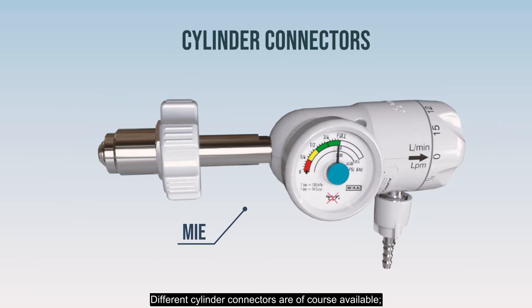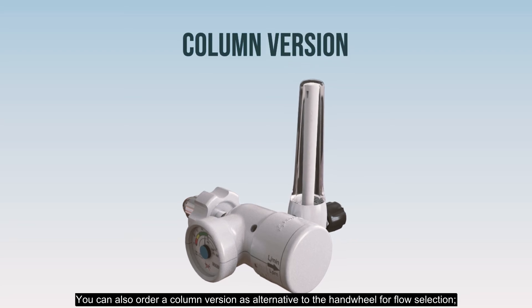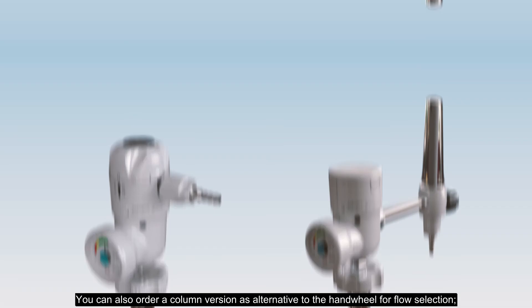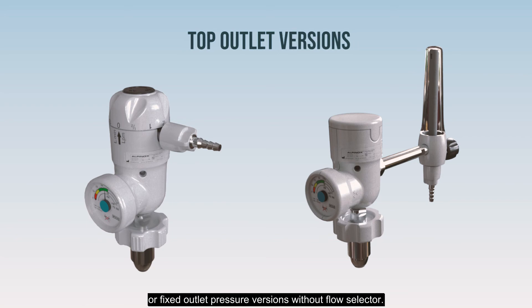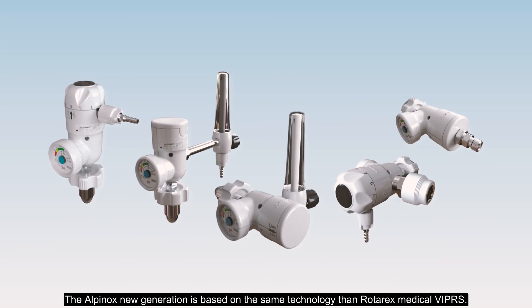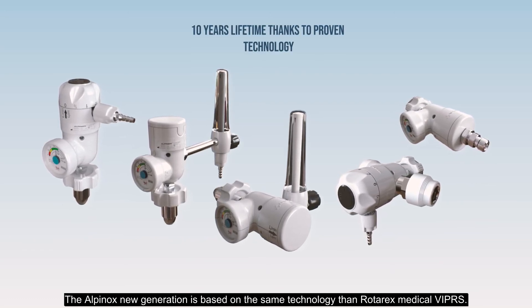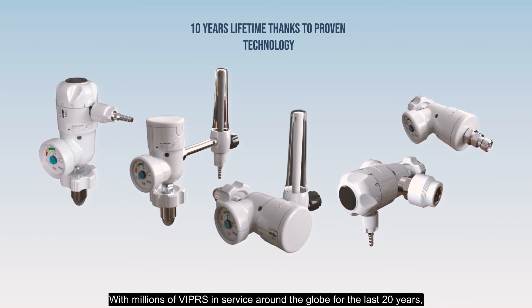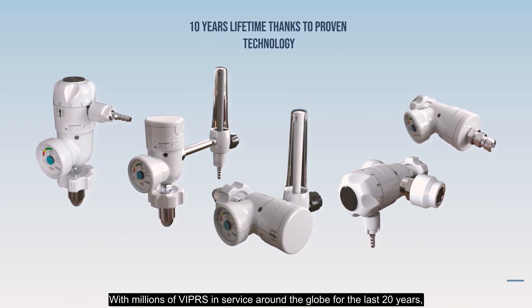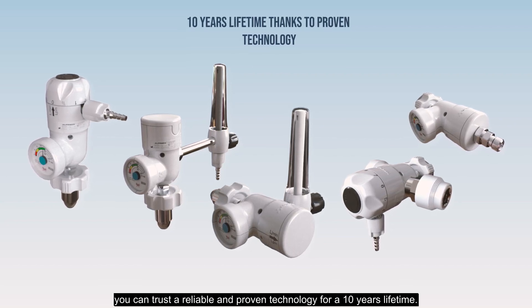Different cylinder connectors are, of course, available. You can also order a column version as an alternative to the hand wheel for flow selection, top outlet versions, or fixed outlet pressure versions without a flow selector. The Alpinox new generation is based on the same technology as the Rotarex Medical Vipers. With millions of Vipers in service around the globe for the last 20 years, you can trust a reliable and proven technology for a 10-year lifetime.